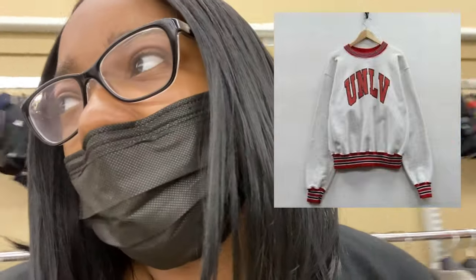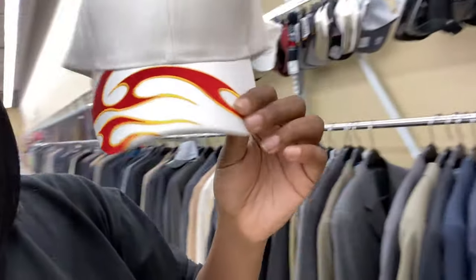What's really cool about thrifting in other states is that you get a lot of their local merch. I just started seeing a University of Las Vegas hoodie, which is dope because you can't find stuff like that in Atlanta. I also found a pretty fire little hat — something simple with flames on it. These hats are all going for around $1.99 to $5.99, which is about the typical price of hats in any thrift store.